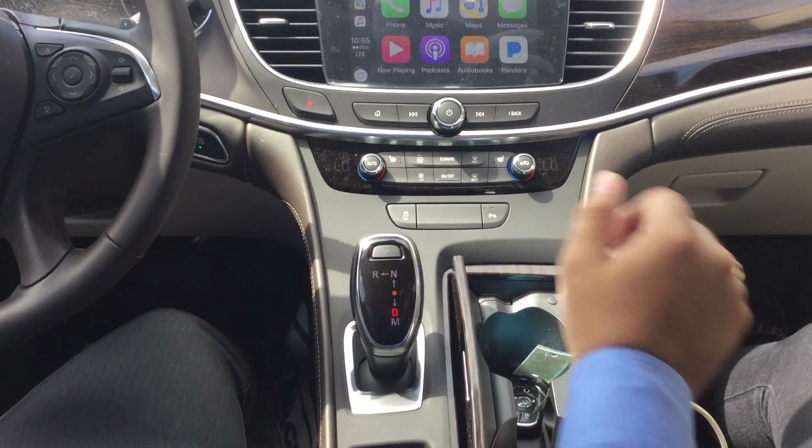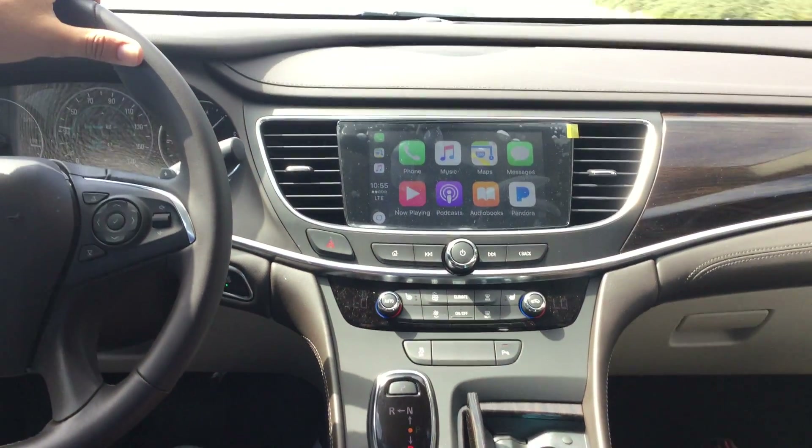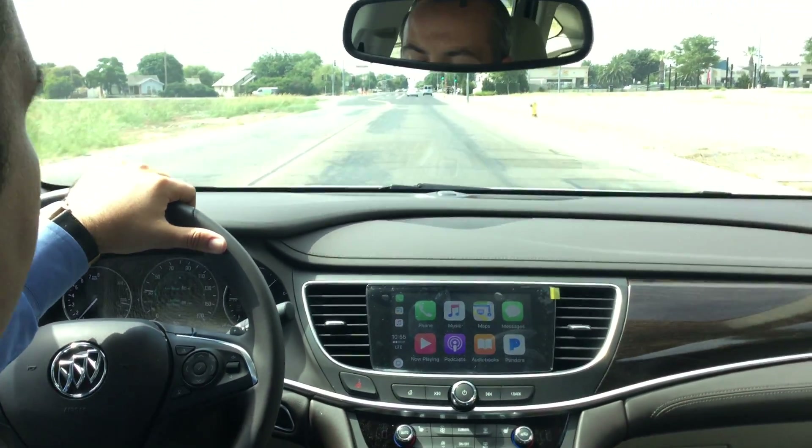We do have quite a few models down here at the dealership, so please feel free to come down, check them out, see the new colors, and even give one a test drive.